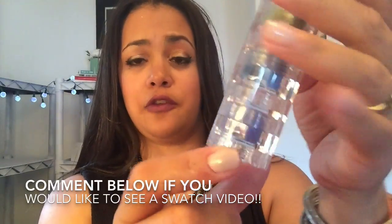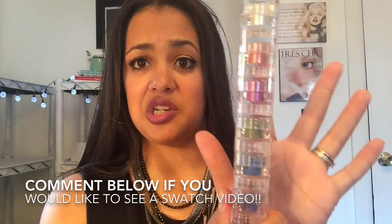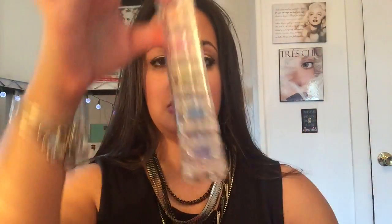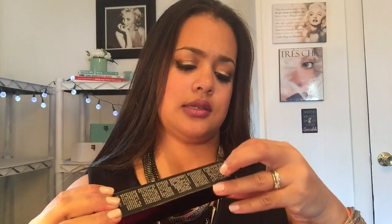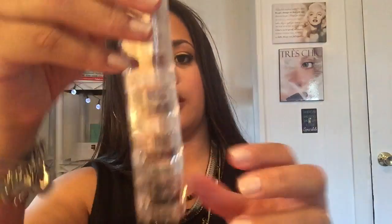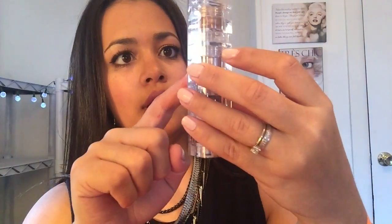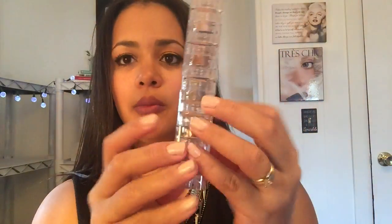I don't know if you guys could see them, but I will do a video if you'd like to see different swatches — swatched dry and swatched wet. So these were $25 a row. And this one is more of the neutral colors: a black, a brown, a gold, a cream — my neutral loose pigments.